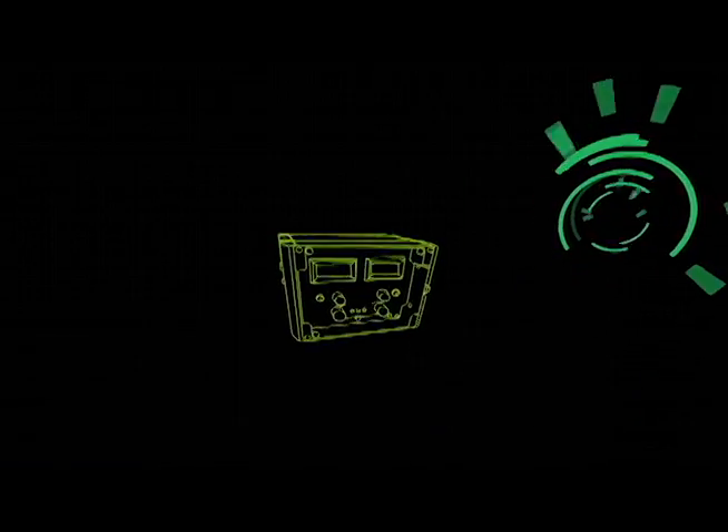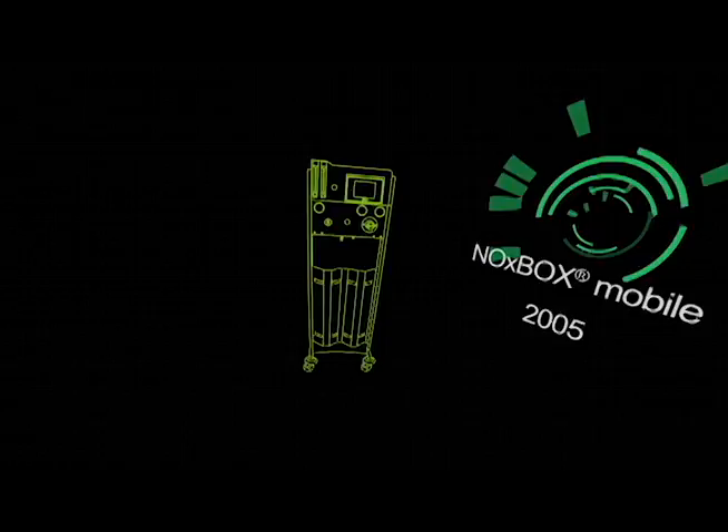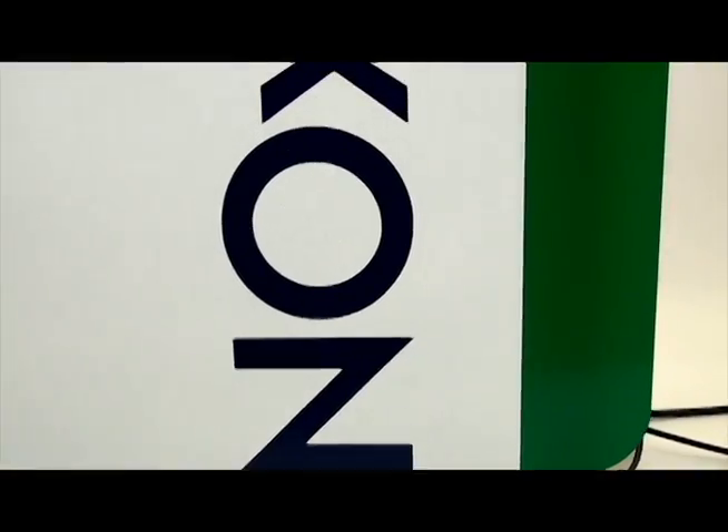Developed with the backing of BedFont's 16 years of knowledge of inhaled nitric oxide and INO therapy, the NoxBox Eye enables qualified users of all technical ability to deliver and monitor this life-saving treatment. With support from an interactive user interface, touch screen, and the specifically developed NoxFlow, NoxBox Eye brings the next generation of INO therapy to life.